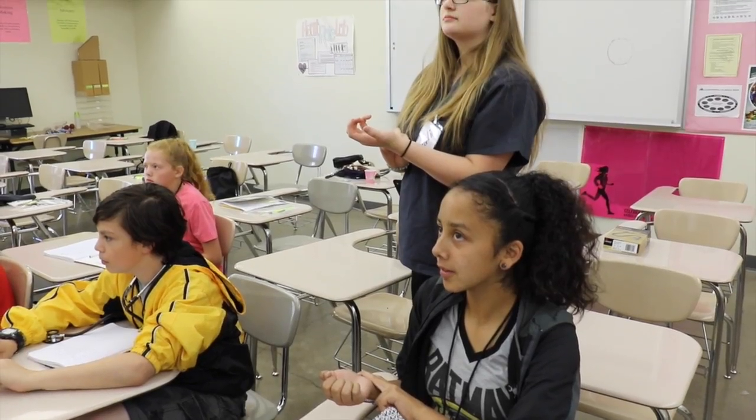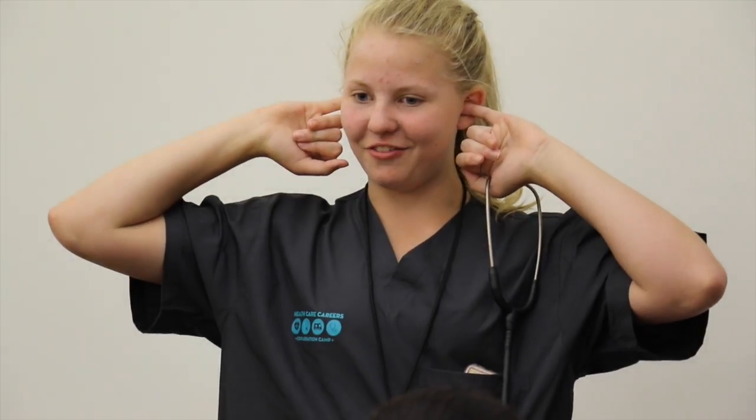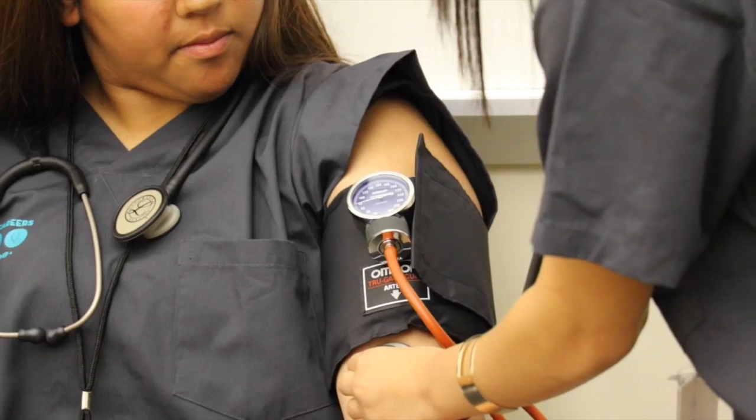They're trying to make it as fun as possible in the two weeks to show the really fun side of the medical field, and I really like learning and it's been so much fun to have this opportunity.